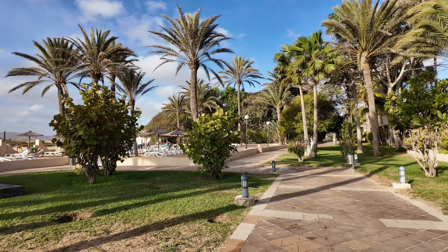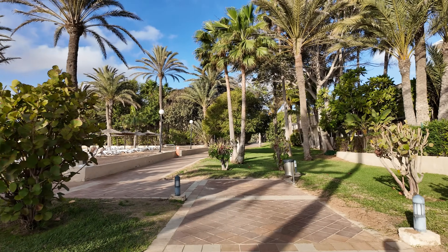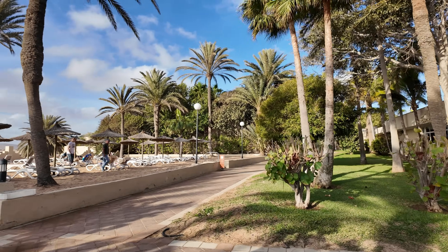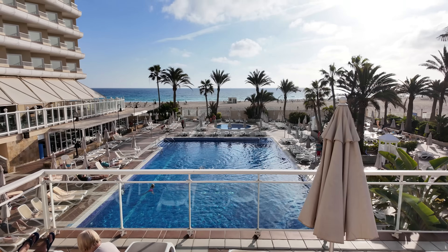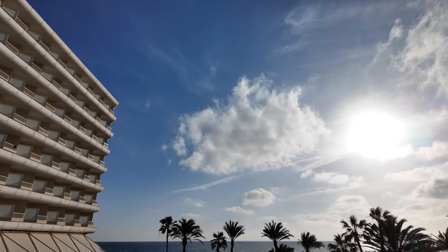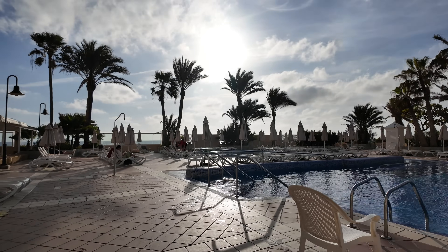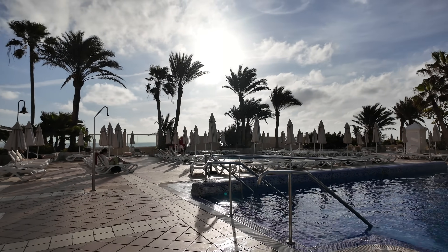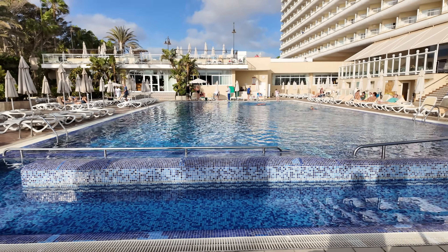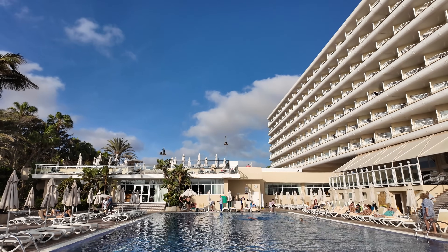We certainly didn't spend all day in the room — we headed over to the other side and it's a lot better over there. A lot more going on, and the hotel rooms, which you'll see later in the video, are a lot better than what you've just seen. The pool on this side is stunning, and I reckon it's heated because there were plenty of people swimming in there, and it is February so it's wintertime. There were lots of sunbeds around the pool, and over this side you've also got one of the bigger pool bars and another buffet restaurant.